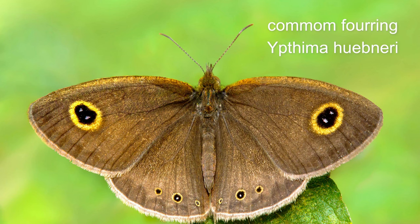1. Common Fauring or Yptima webneri. Adults have a wingspan of four centimetres.